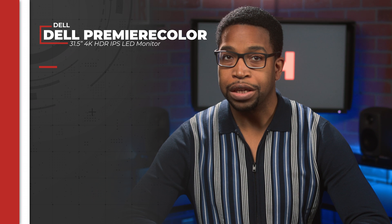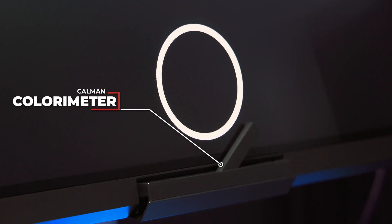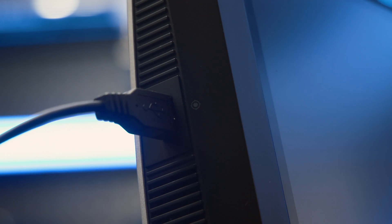The monitor ships calibrated to cover 99.8% of the DCI-P3 color space and 93% of Adobe RGB, but can be calibrated to meet your needs using its built-in Kalman colorimeter or an external colorimeter of your choice via a dedicated USB port.